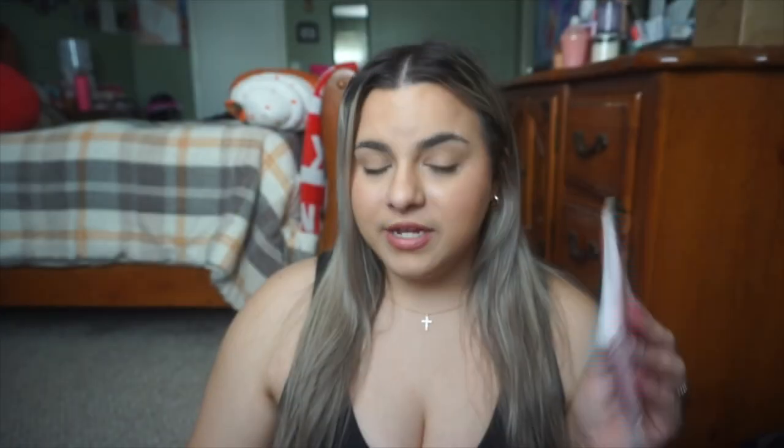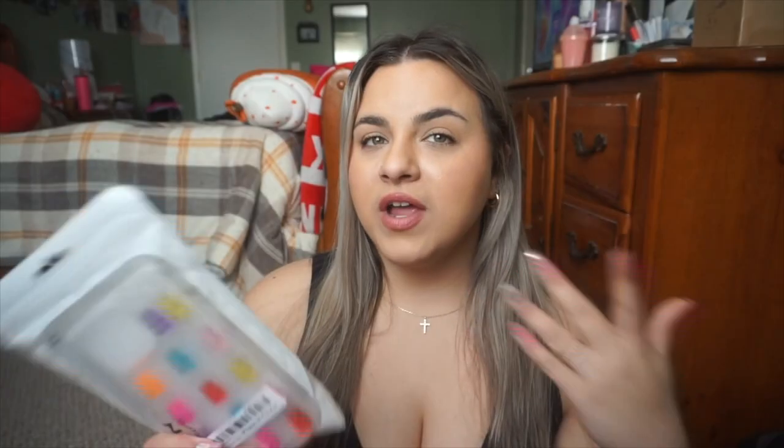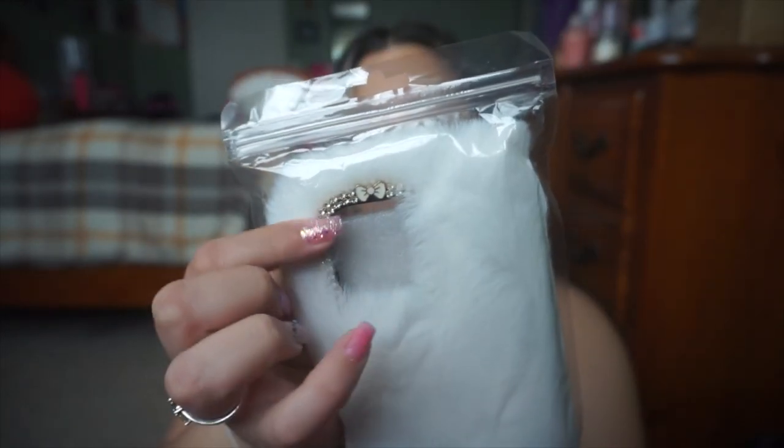My next couple cases are from the forbidden site that we don't really shop from anymore. I've refused to shop from there because of the clothes quality. With the new phone, I wanted some cheapy cases I could just wear on the weekend. So I got this pink one — it just says 'note to self, you got to do this for you.' I just love what it says and it's hot pink. I also got this gummy bear case again — I had it for my 11 Pro Max and now I have it for my 14 Pro Max. I'll find similar listings on Amazon. Last but not least, I got a furry one — a white one with a cute little rhinestone around the camera with a little bow. It only cost a couple bucks so I'm not that mad about it.